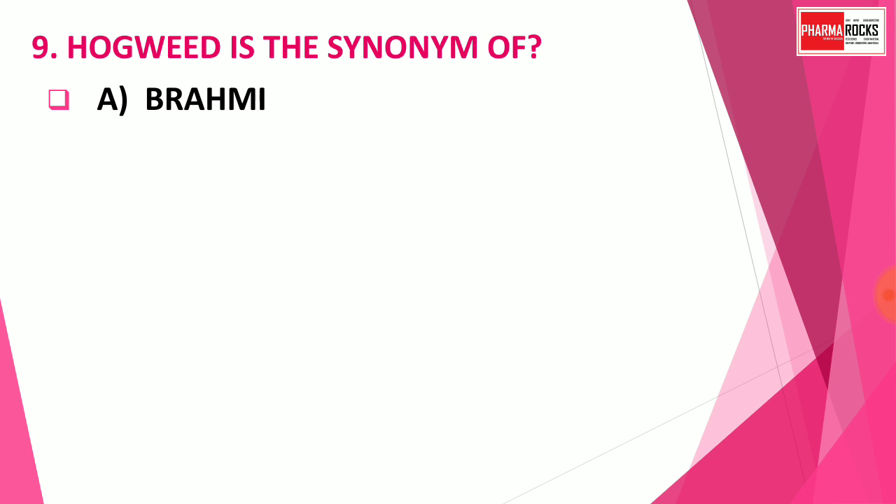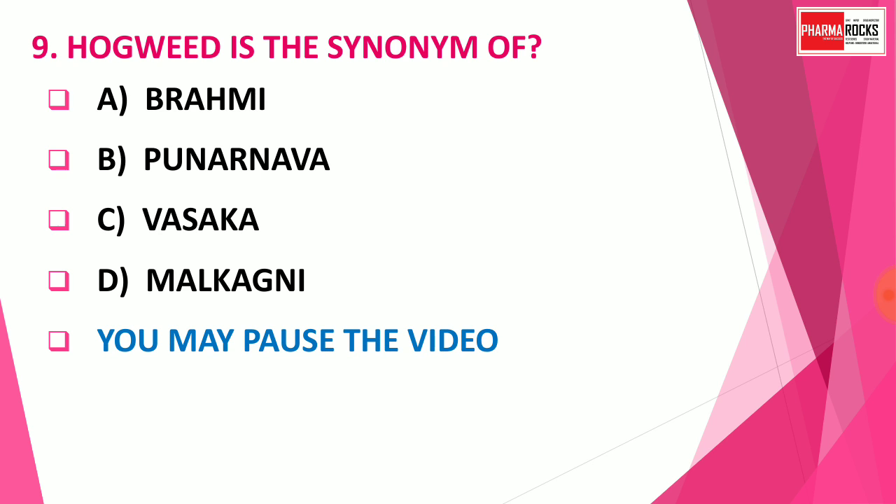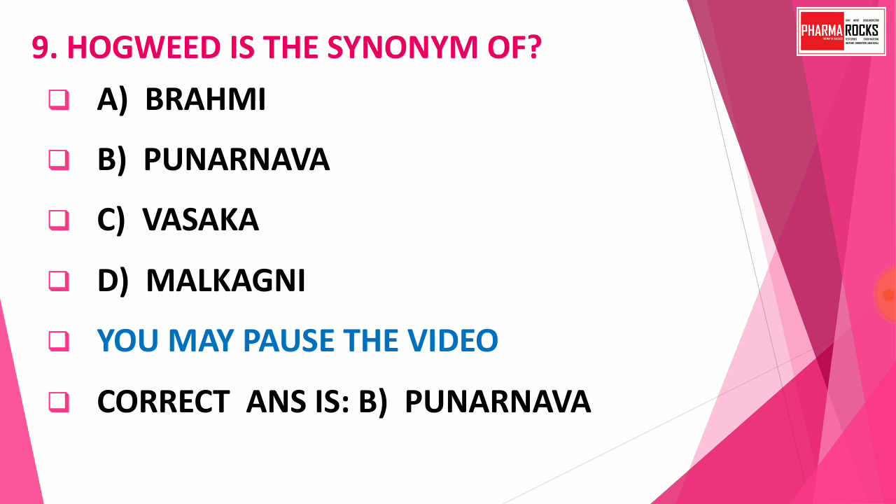Question number 9: Hogweed is the synonym of which drug? Options are Brahmi, Punarnava, Vasaka, or Malkagni. The correct answer is Option B — Punarnava. Hogweed is the synonym of the drug Punarnava.